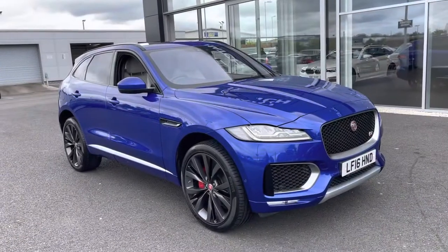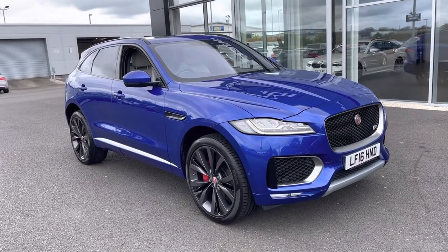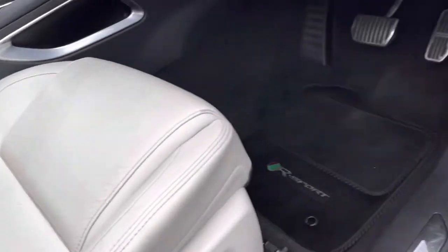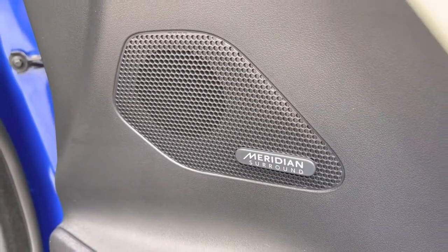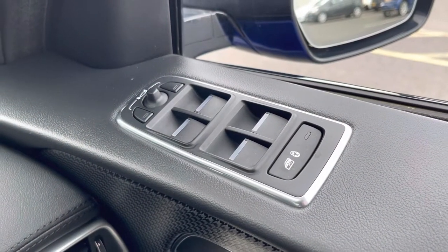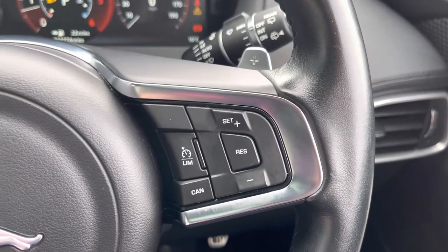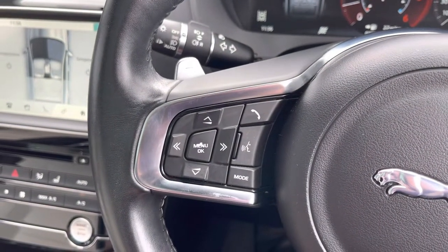That concludes our 360-degree tour around the vehicle. Moving inside, starting with the electric seat adjustment — it's very easy to get into the perfect driving position. We've also got the Meridian sound speakers, which are excellent and add a nice level of bass. Electric windows with child lock and wing mirror controls all in one easy-to-reach spot. Steering wheel mode controls on both sides with cruise control, making those long motorway journeys a lot easier, along with paddle shifters for manual gear changing.